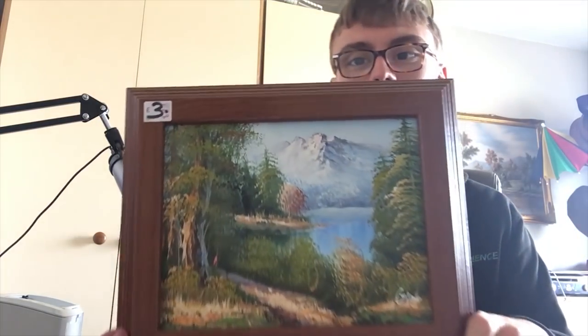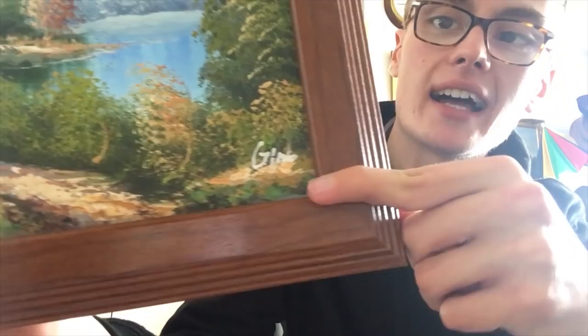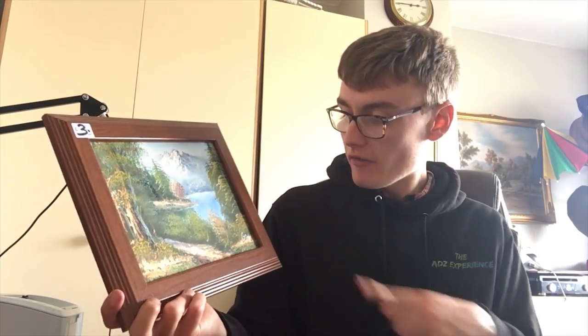It is signed — it definitely says G-I-N, but I can't make out the last letter. Might be Gino or something like that. I'm thinking of probably going £15 to £20 on that and just see if it goes. It's one of those things I thought I'd take a punt on for £3. Some paintings can go really, really quickly, so it just depends on how long it takes.